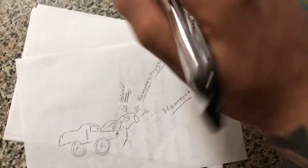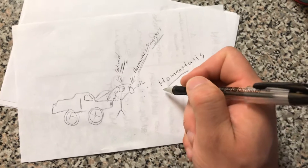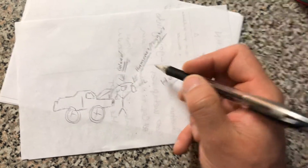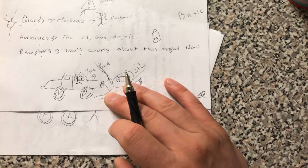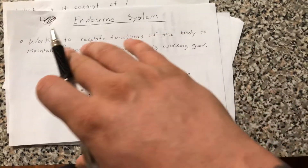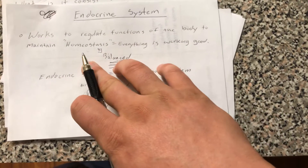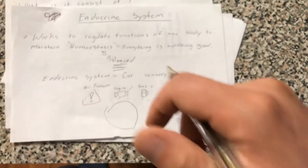After that, the gland aka mechanic pours the oil into your car. The car is now balanced again because the oil — the hormones — triggers the car to work appropriately again and you can go back to driving. That's pretty much the way the endocrine system works. So again, its job is to keep homeostasis; in other words, the endocrine system keeps balance in your system so that everything works the way it should be working.